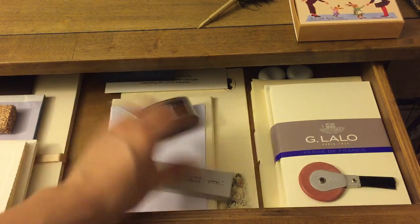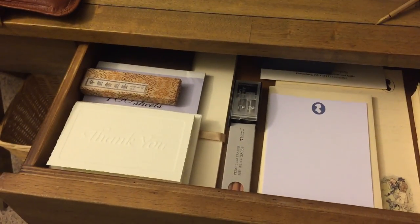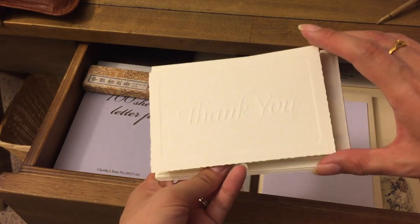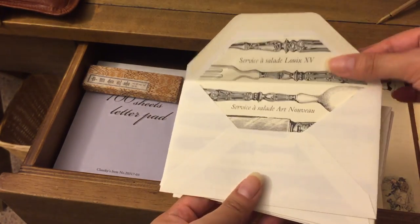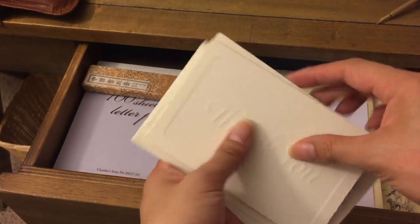I've got my Blackwing pencil sharpener, Midori pencil replacements and eraser replacements — those sit off to the side. And then some pretty thank you note cards; I always keep some on hand in case I want to thank somebody. I really like elegant, simple note cards.